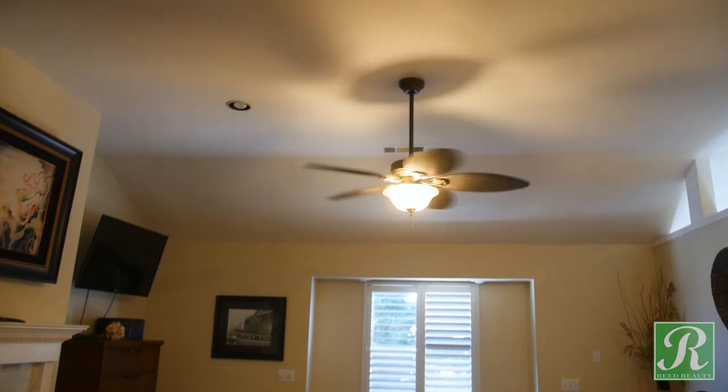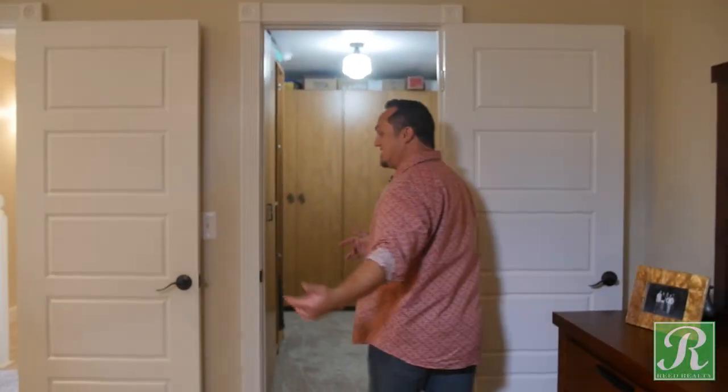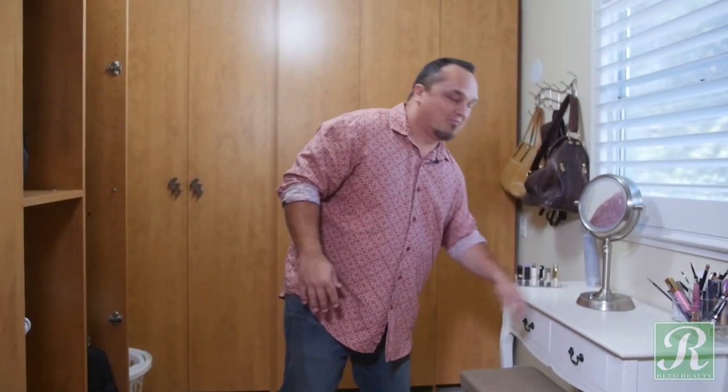All right, let's check out this master bedroom. This is where all the magic happens — as in the electric fireplace. It's awesome. Over here we have the master closet — again, a bunch of space. There's a window, tons of cabinets, and a little place to get ready. And over here we've got the bathroom.